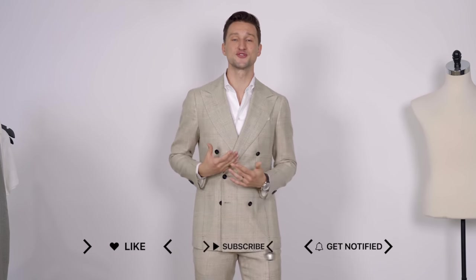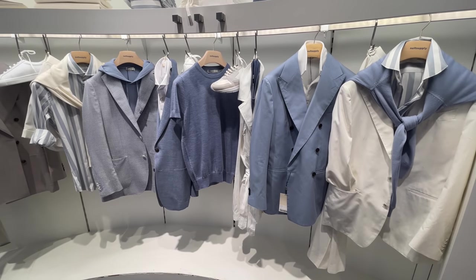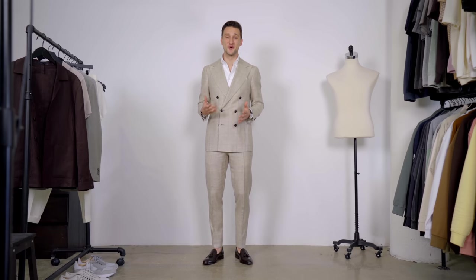Every employee at Suitsupply has to go through what they call suit school, so they know exactly what they're doing — not only in terms of the right tailoring, but also in terms of style. They are truly great advisors when it comes to creating your own suit and wardrobe. Let me tell you what my visit to the Soho store was like.